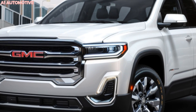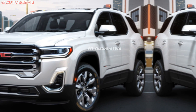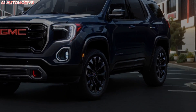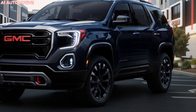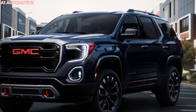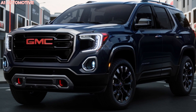The 2025 GMC Acadia is expected to offer a range of engine options, starting with a turbocharged 2-liter inline-4 that produces around 228 horsepower. For those who crave more power, there will likely be an optional 3.6-liter V6 engine delivering an impressive 310 horsepower. Both engines will be paired with a 9-speed automatic transmission, ensuring smooth shifts and responsive acceleration.